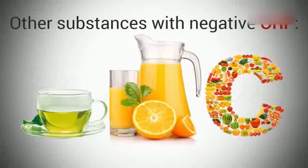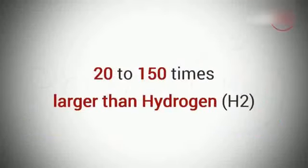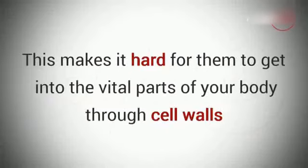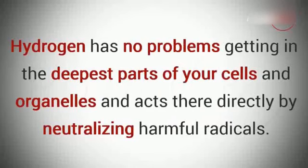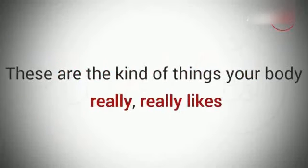There's just one problem: these molecules are from 20 to 150 times larger than hydrogen molecules. This makes it hard for them to get into the vital parts of your body through cell walls, and it's almost impossible for them to get into smaller formations in your cells called organelles. Hydrogen, on the other hand, being the smallest molecule in the universe, has no problems getting into the deepest parts of your cells and organelles, and acts there directly by neutralizing harmful radicals — the kind of things your body really, really likes.